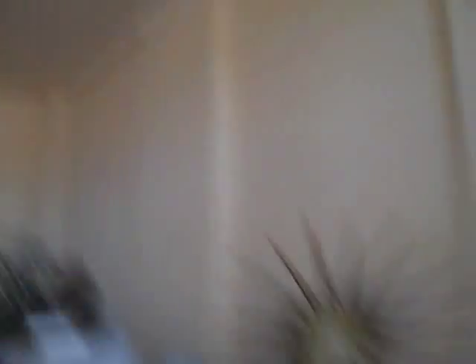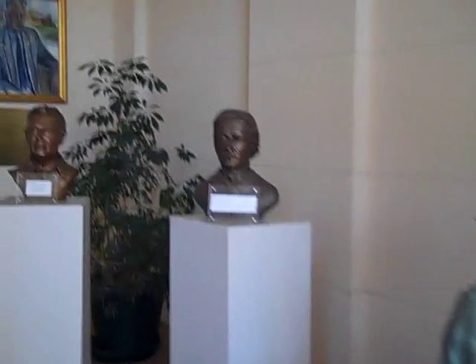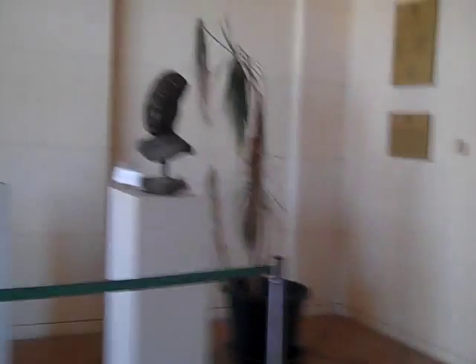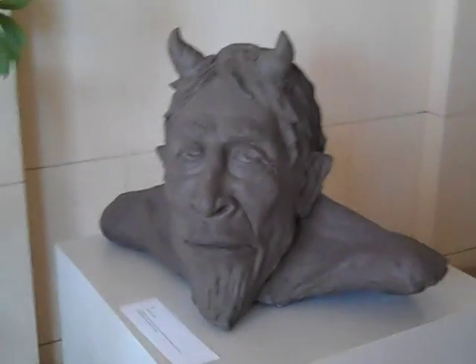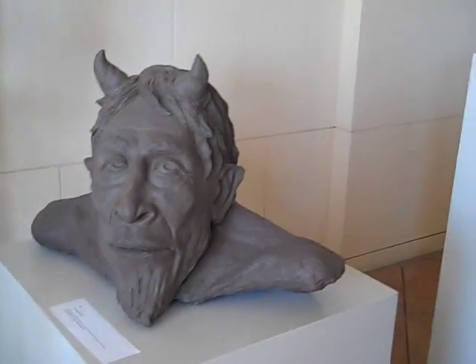One of the things that's really great about our library here is that they put art displays up all the time. Local artists are supported. You can see we have some wonderful sculptures. I think this is the horned lord — it's Pan for sure. And you can see there are rows and rows of books.